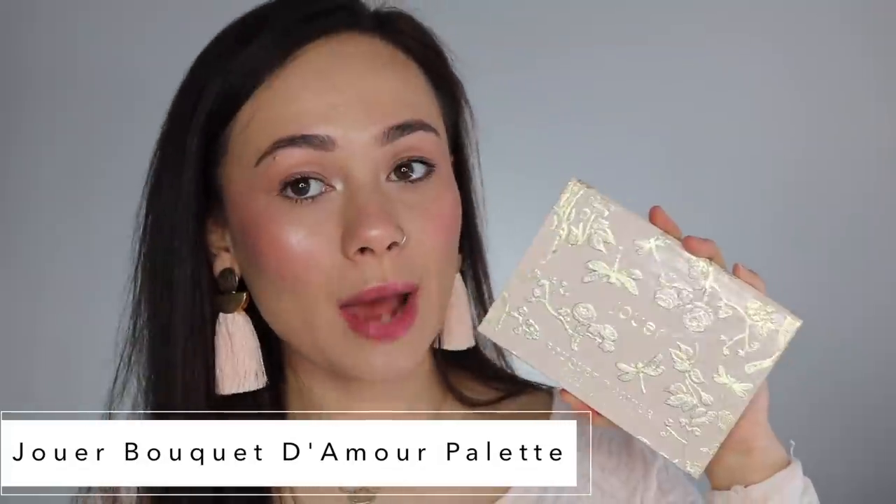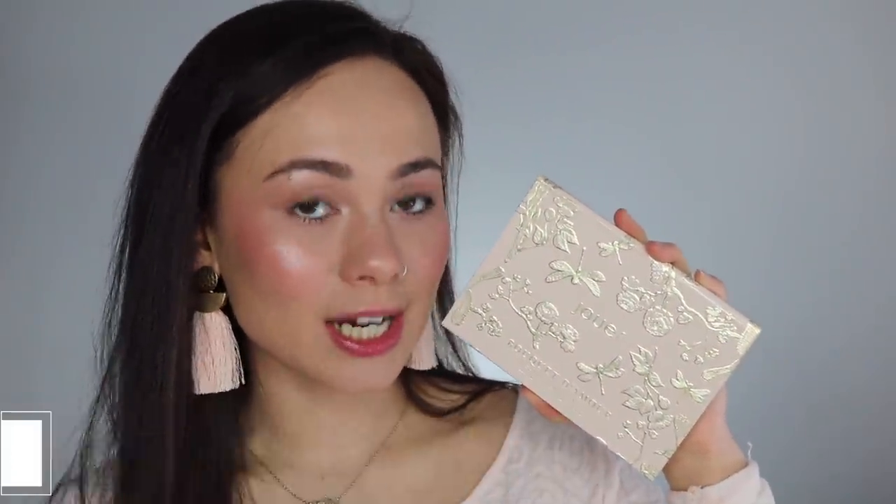I'm going to start with the only palette I don't have a full dedicated review on — the Jouer Bouquet d'Amour Blush Palette. This palette is $42, it is limited edition, and you can get it on Jouer's website as well as Sephora.com. It's very compact and great for travel. When you open it up, you get six powder blushes that are quite large in size — perfect for a brush to fit inside. This palette runs much more pink; there's one unique orange color, but for the most part it is extremely pink.